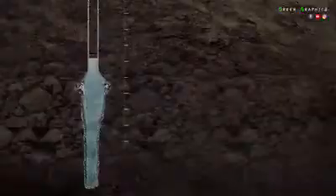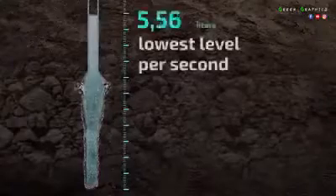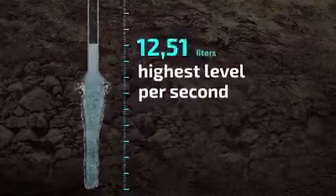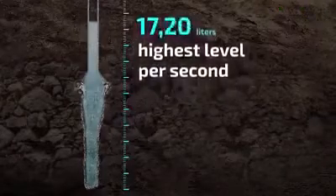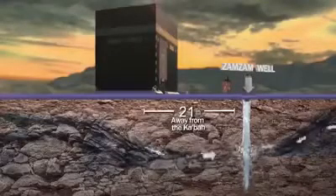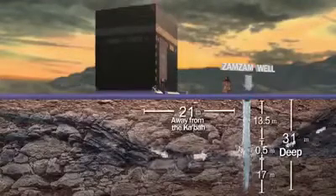That venerable well is ever clean, having no moss, insects, fungi, or other unusual water contaminators. By the grace of God, Zamzam's fresh water continues to outflow at 11 liters per second as a minimum rate and 18.5 liters per second as maximum. Remarkably, such a prolific well is only 31 meters deep, underneath the Kaaba diameter.